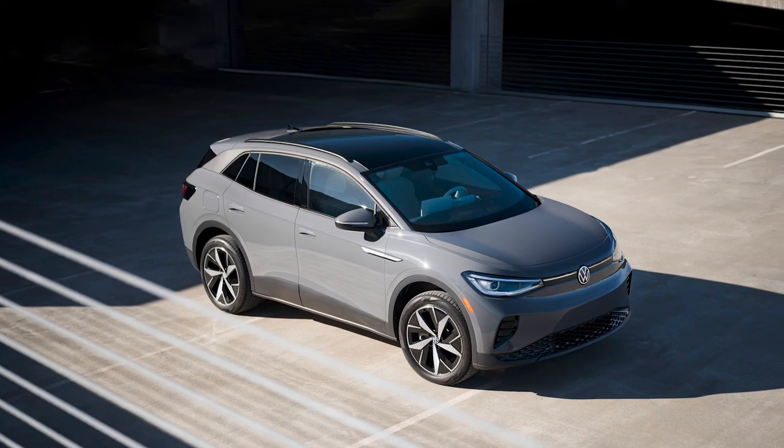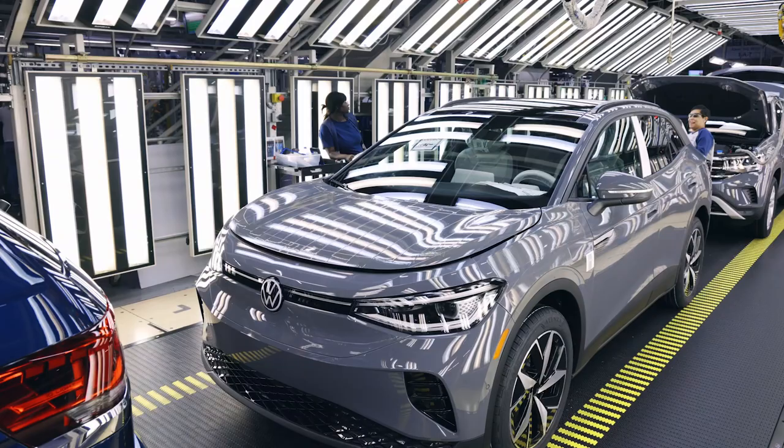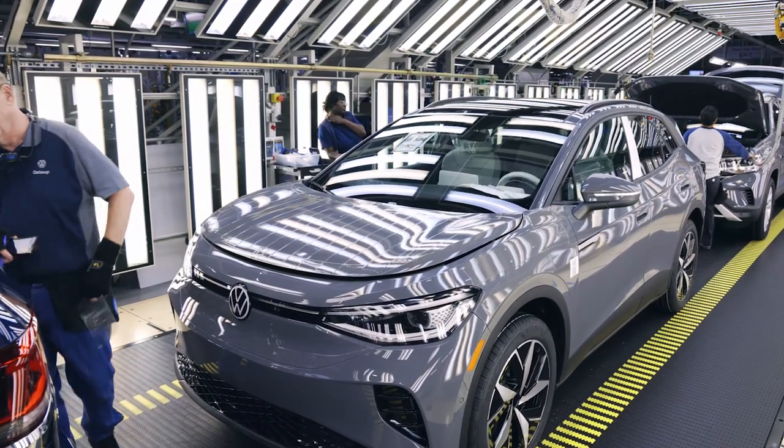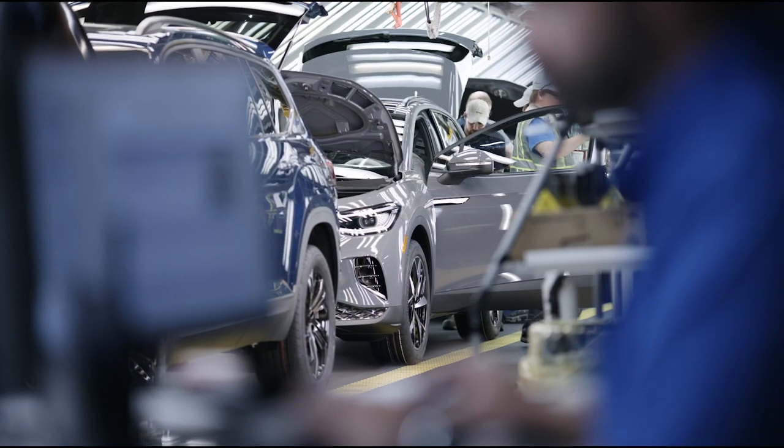The new electric ID.4 is just one of a handful of electric cars made in the US. Not only did I get to see an American workforce make the car, but I also got to drive it.